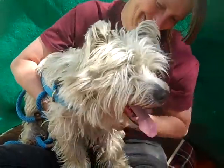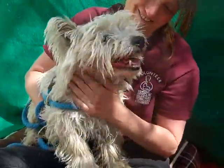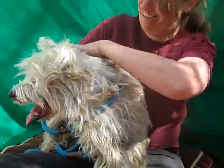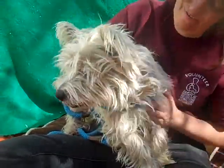This is Bentley. Bentley's ID number is A4922783. Bentley is a six-year-old West Highland White Terrier mix who came into the shelter on February 25th as an owner surrender, and he is 17 and a half pounds.